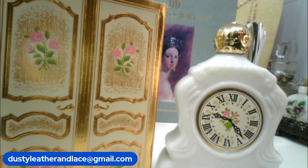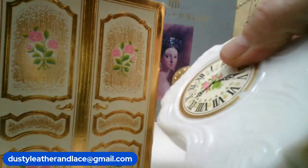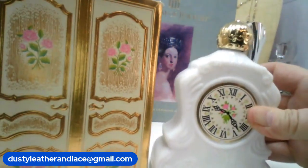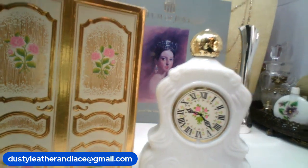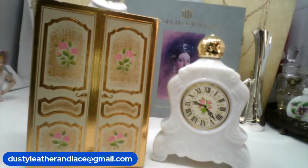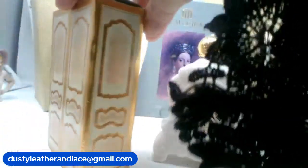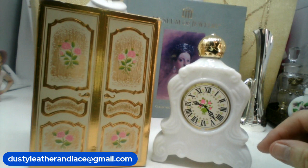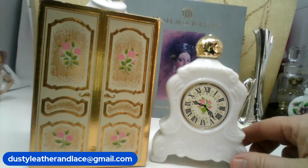Oh wow — I thought this was a perfume bottle but it's actually Avon: 'Leisure Hours Brocade Foaming Bath Oil.' It looks like a clock, like a vintage perfume bottle almost. It comes with its box — the cutest armoire-looking box — and it's still full of the bath oil! This set is number thirteen, $14.